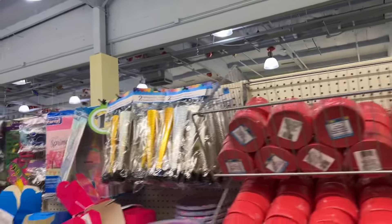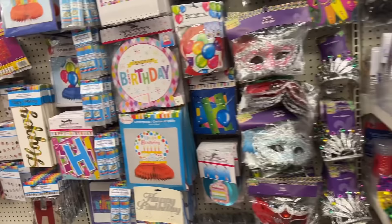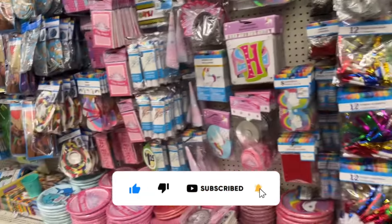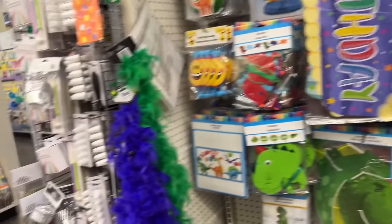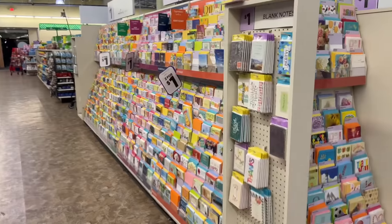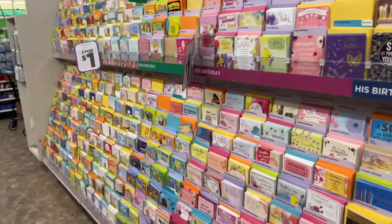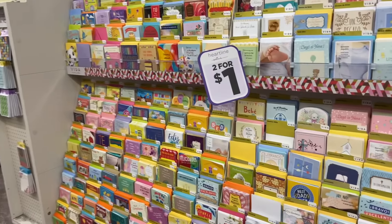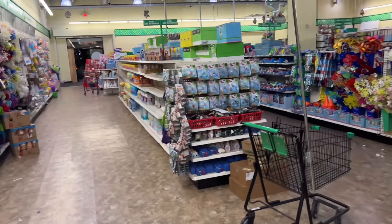Thank you so much for watching my channel. I hope you guys are having an amazing day. Please don't forget to wish our winner congratulations, and don't forget to enter to win the new giveaway. Ethan just did a video on some Dollar Tree toys that he used, so go ahead and feel free to check it out. We'll see you in the next one — bye everybody!